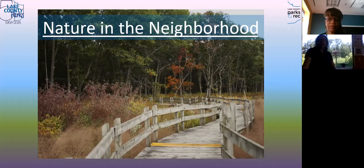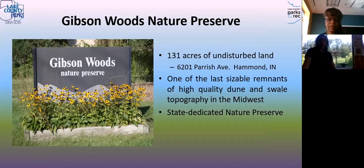This is a fall picture, but we're going to talk a little bit about it. We are about 131 acres right in the heart of Hessville, just between Kennedy and Klein. We're an unusual habitat called Dune and Swale, and on top of being a Lake County Park, we're also a state-designated nature preserve. It would take an act of state Congress to change this land from being protected, so it is protected in perpetuity.